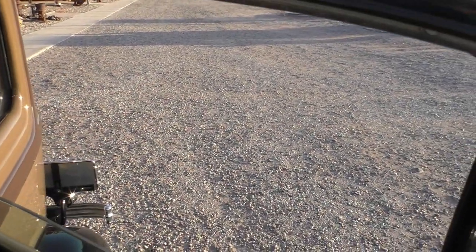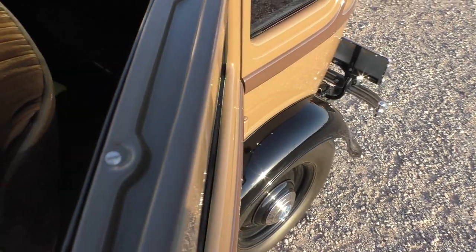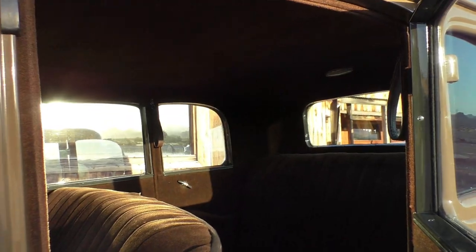The windows roll up and down nicely. The finish around the doors is great. The screws that hold the garnish molding in are all nice. The interior is very nice — let me give you a peek at the headliner.